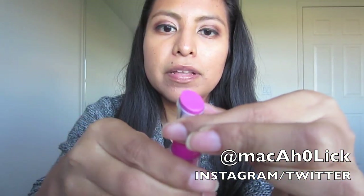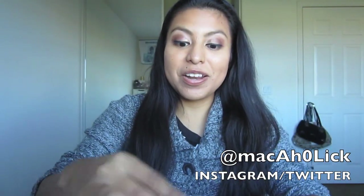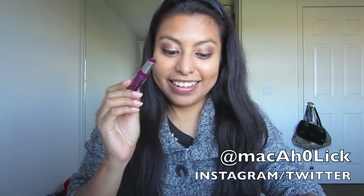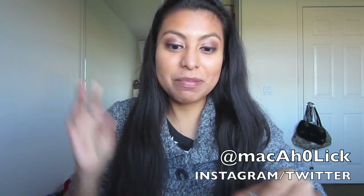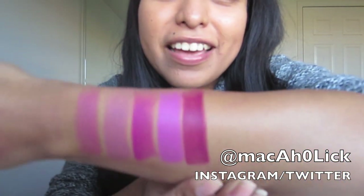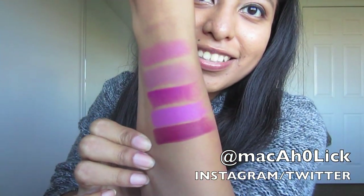This is 07 Matte Popular — really pretty. I'm very, very impressed with these. Number nine is Matte Dare. I like this one. I'm tempted to go buy the rest. Really pretty color. Gorgeous — look at these colors.